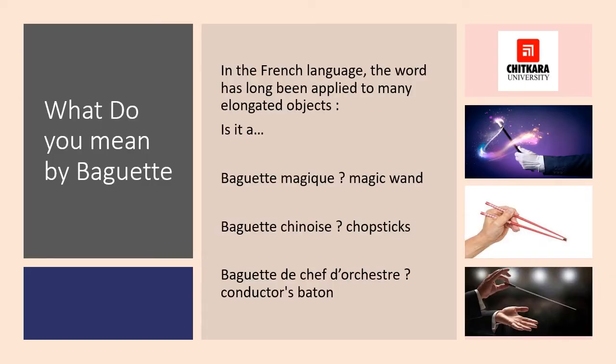So what do you mean by baguette? In French language, the word has been applied to many elongated objects. Like Baguette Magique, which means magic wand. Baguette Chinois, which means chopsticks. And Baguette de Chef d'Orchestre, which means conductor's baton. So what is the relation of this with a bread? Let's start to discuss this.